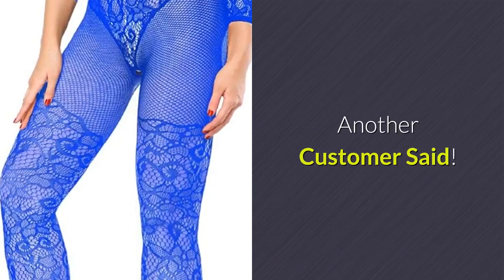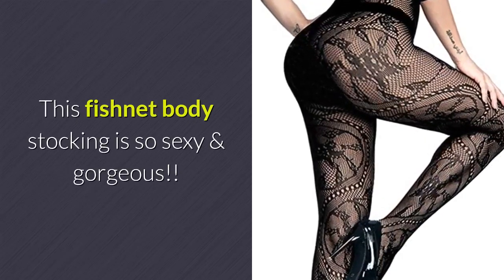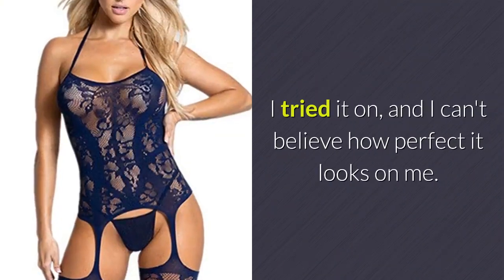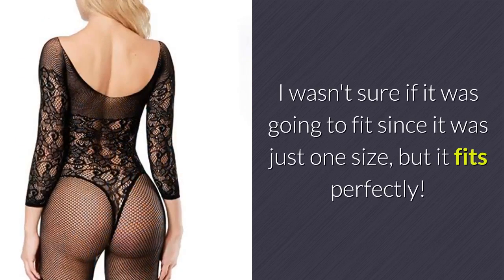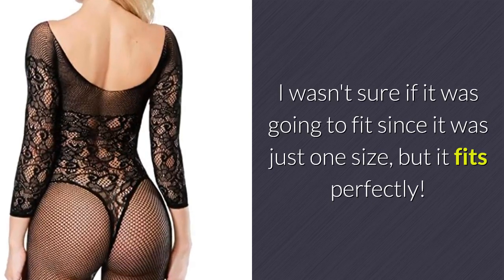Another customer said: This fishnet body stocking is so sexy and gorgeous. It looks so much better in person. I tried it on and I can't believe how perfect it looks on me. I wasn't sure if it was going to fit since it was just one size, but it fits perfectly.